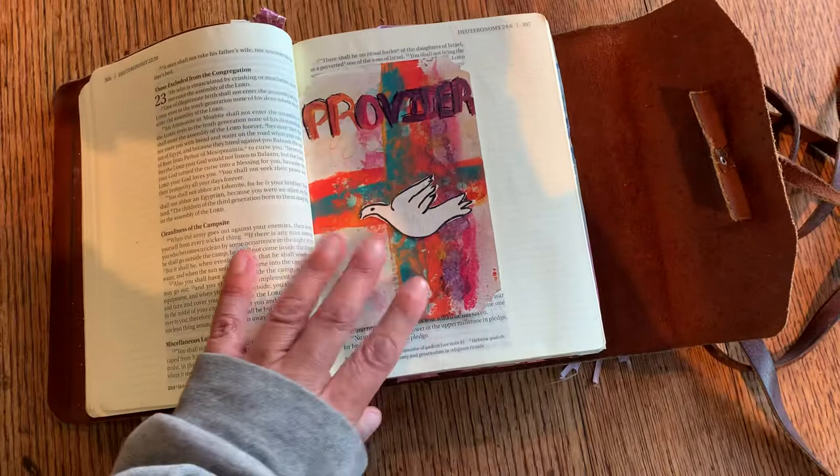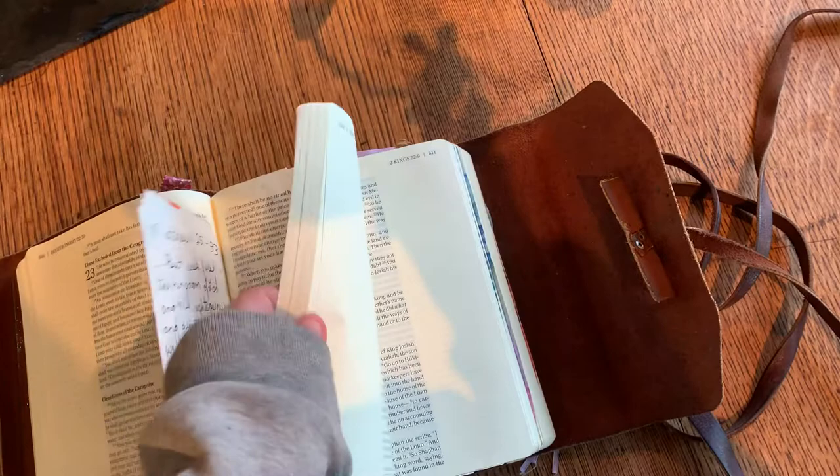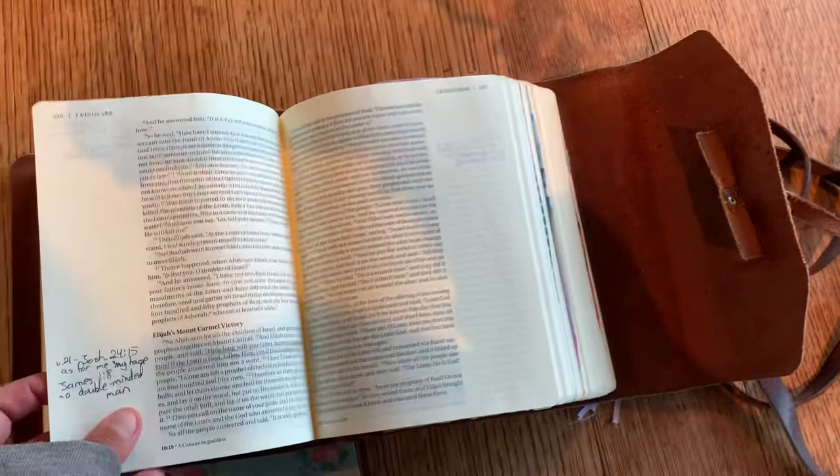I made a bunch of these cards when I was participating in this Bible journaling project. Jesus is our provider — seek first the kingdom of God and his righteousness, and all these things will be added to you. All the things that we need, God will take care of and provide for us. We just got to keep our eyes on him always and first.